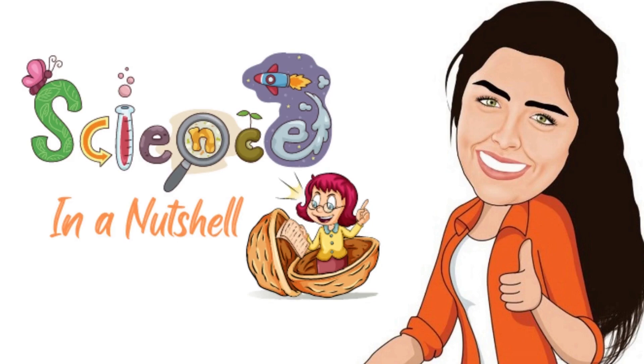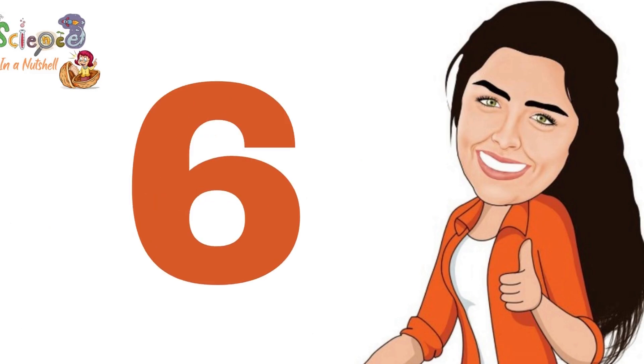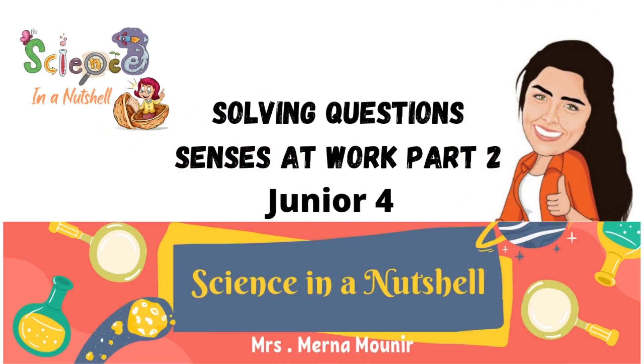Welcome to our channel, Science in a Nutshell, for juniors grades 4, 5, and 6. Senses at work — questions, part 2. If you haven't watched part 1 yet, I will leave it in the description underneath the video so you can watch it first before going on to part 2. So, let's start with question number 1.